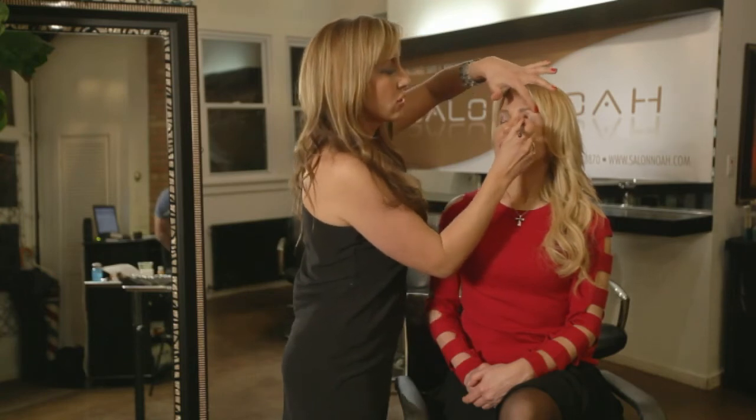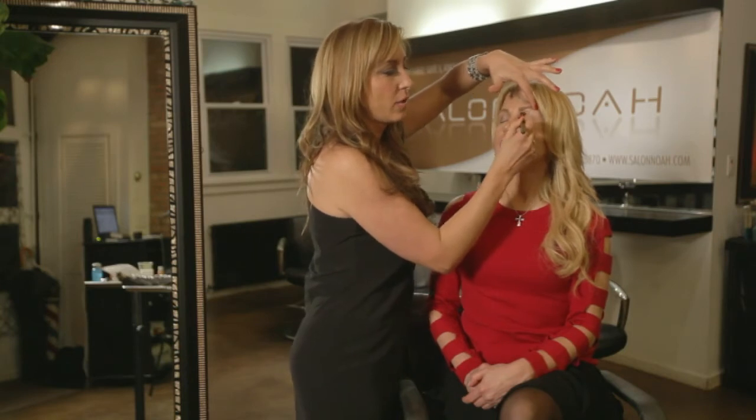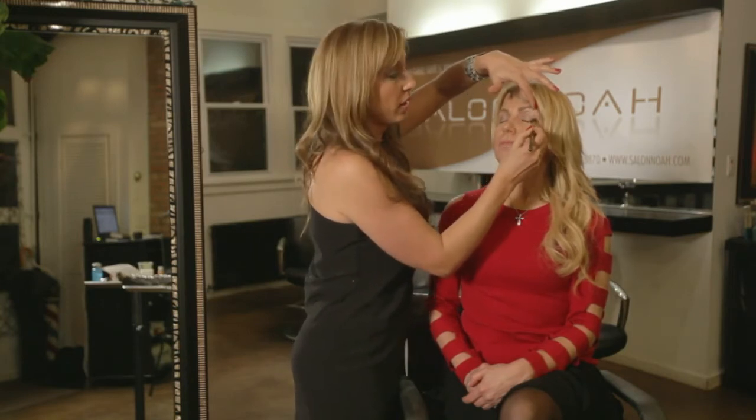You always want to make sure while doing your makeup that you keep it even. You don't want to have more color on one lid than the other.